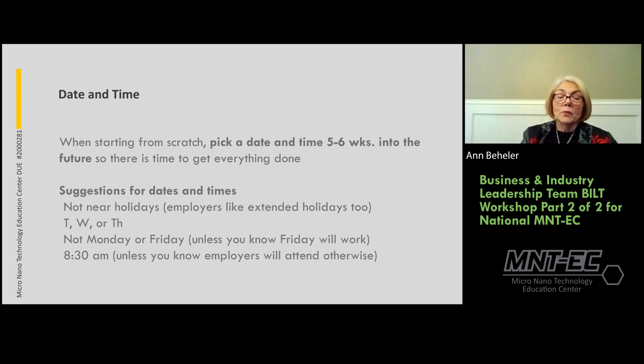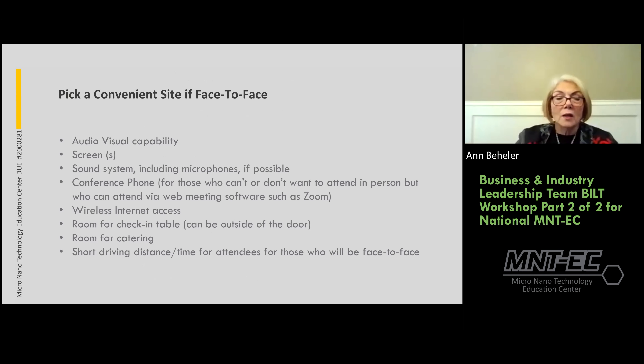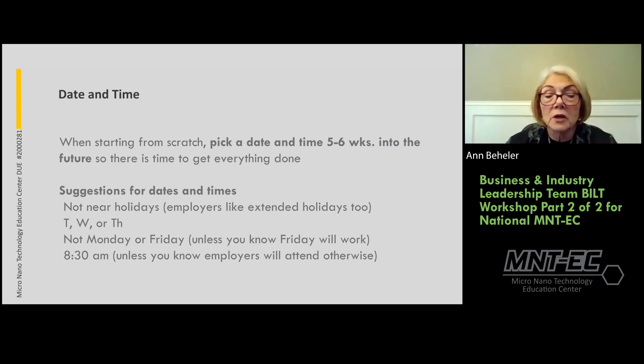On logistics and timeline: when starting from scratch, pick a date five or six weeks in the future so there's plenty of time. Avoid holidays since employers like extended holidays too. We usually pick Tuesday, Wednesday, or Thursday — typically not Monday or Friday unless you know the BILT members will show up on those days.